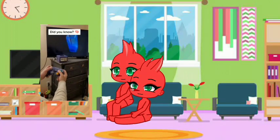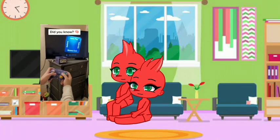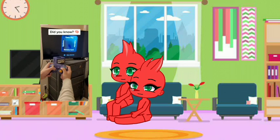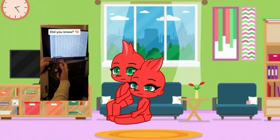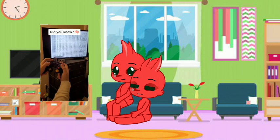Did you know the Nintendo GameCube has a new mode that was just discovered? If you hold L, R, B and up on the system menu, then you can access the system's binary. And if you scroll down, you can see a nice picture of pregnant Mario.